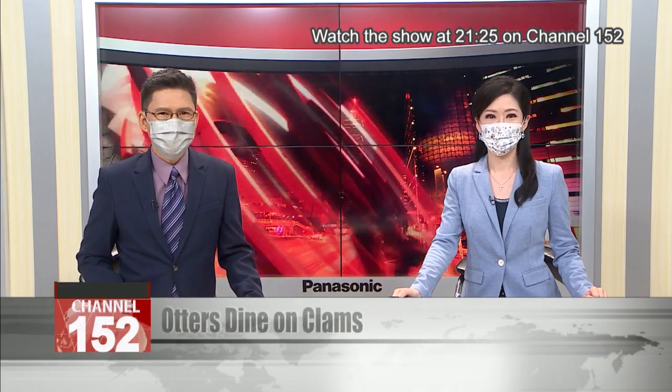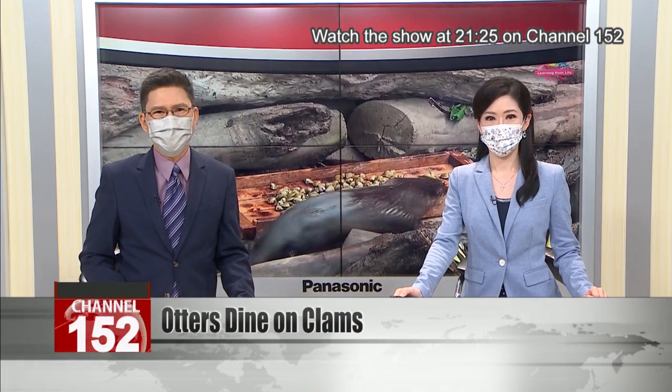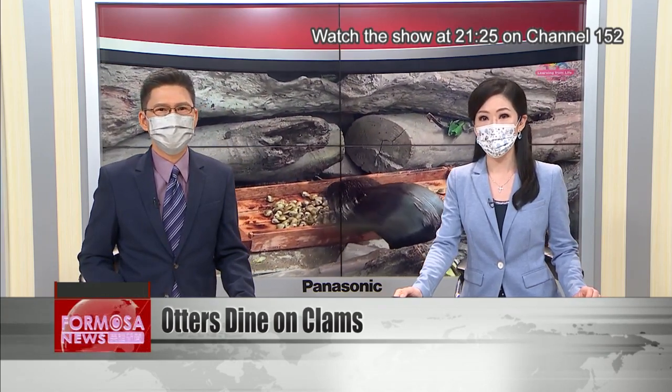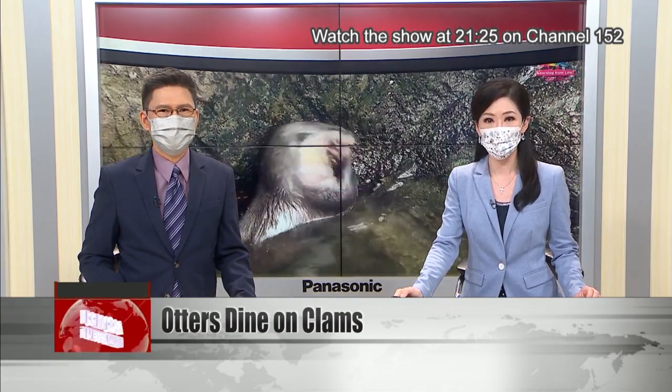The small-clawed otter is one of Taipei Zoo's many denizens. This summer it's been a real scorcher, and the zoo uses frozen foods to help animals cool off. The latest brainwave is frozen clams, and the zoo chooses a special species — the Asian clam — to help one pair of otter brothers lose weight.